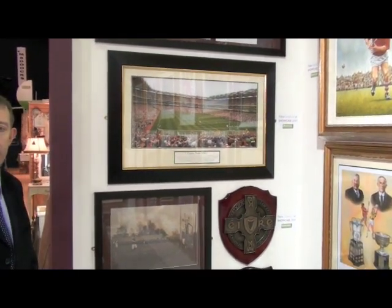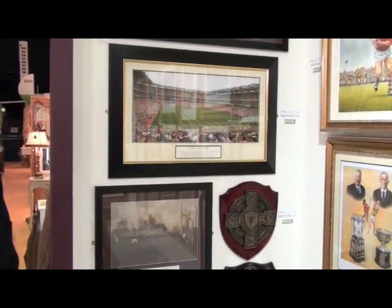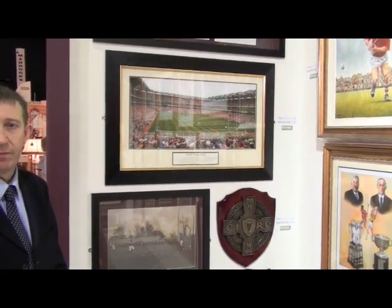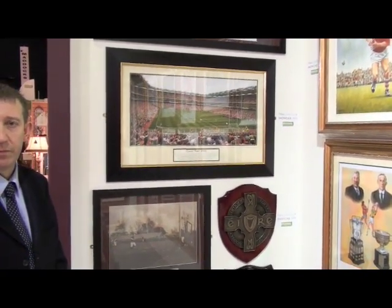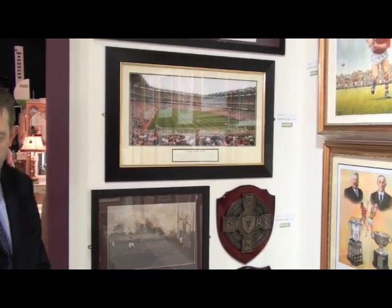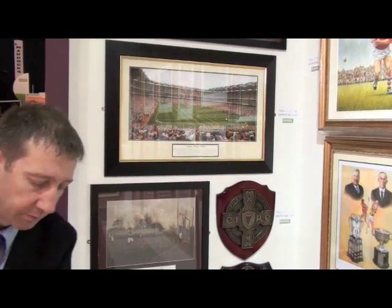We're here at Showcase Ireland in Dublin, it's January 18th, and we're going to talk to Larry Hyland, a new exhibitor at Showcase. The name of the booth is Gaelic Art, and it covers Irish history and Irish sport.